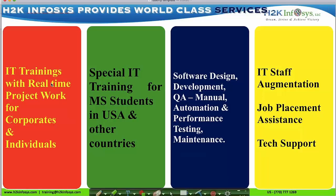We provide IT training and project work for corporates, individuals, and MS students. We do software design, development, testing and maintenance. We provide IT staff augmentation, job placement assistance and technical support.